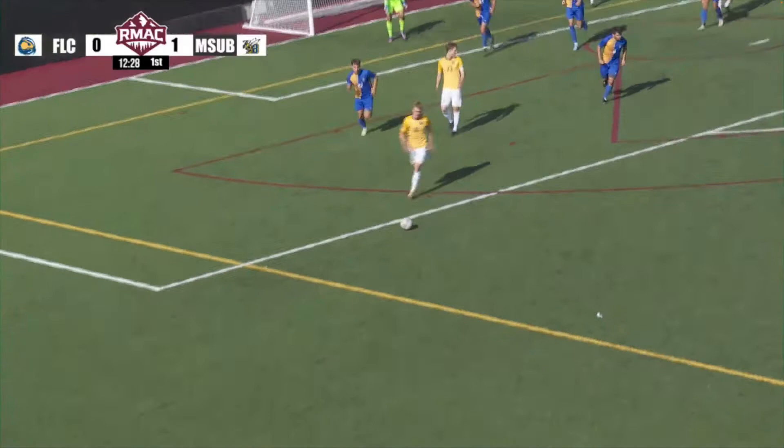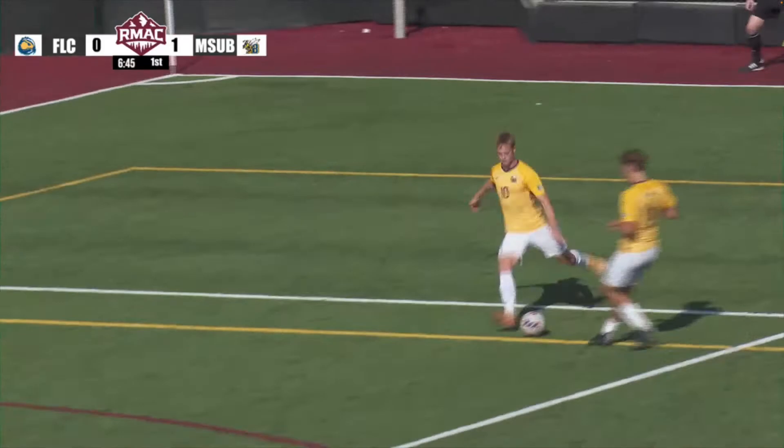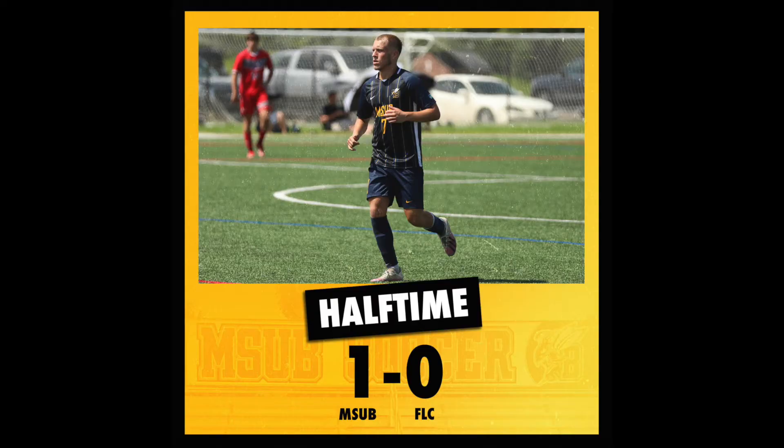He waits, signals, directs traffic, and chips it in — off the head of a streaking number 23. Looks like that was Bryan Maxwell, who dove for it but could not get it. 1-0 Yellow Jackets on top here in Grand Junction at Community Hospital Unity Field.